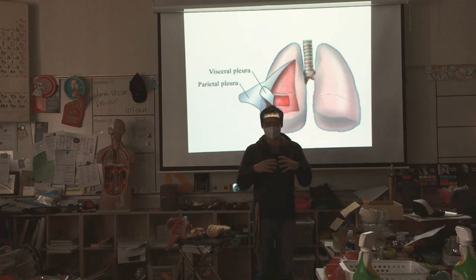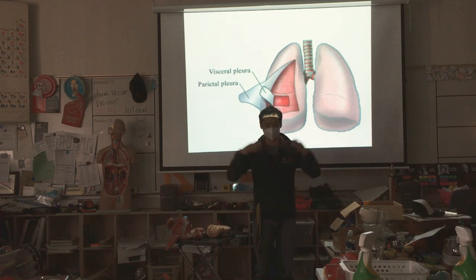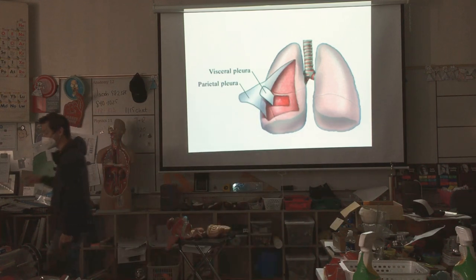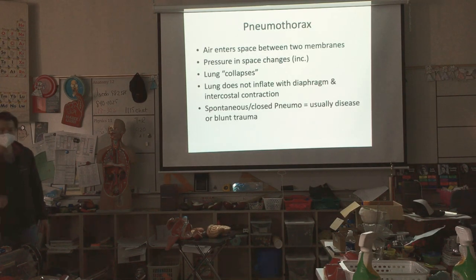So as the rib cage rises, the lung tissue inflates as well. And when the rib cage falls, the lungs compress too — it's kind of like stuck, like a suction cup. Now what can happen is that the pleura can separate from the lung. It's called a pneumothorax, also known as a collapsed lung.